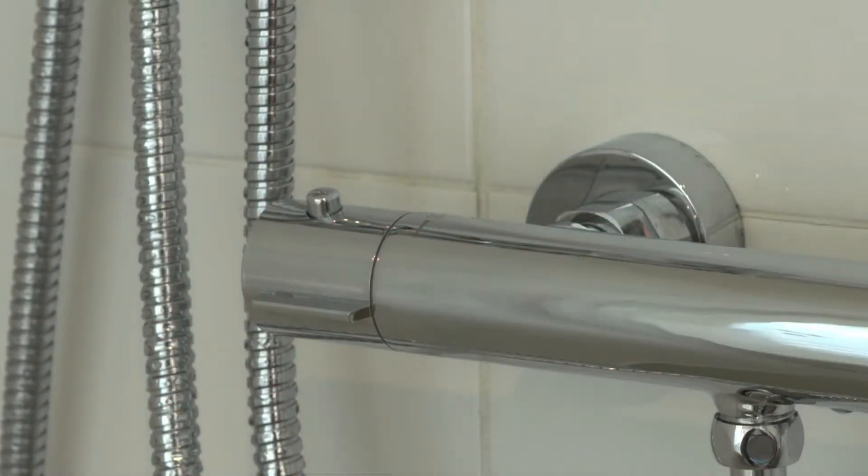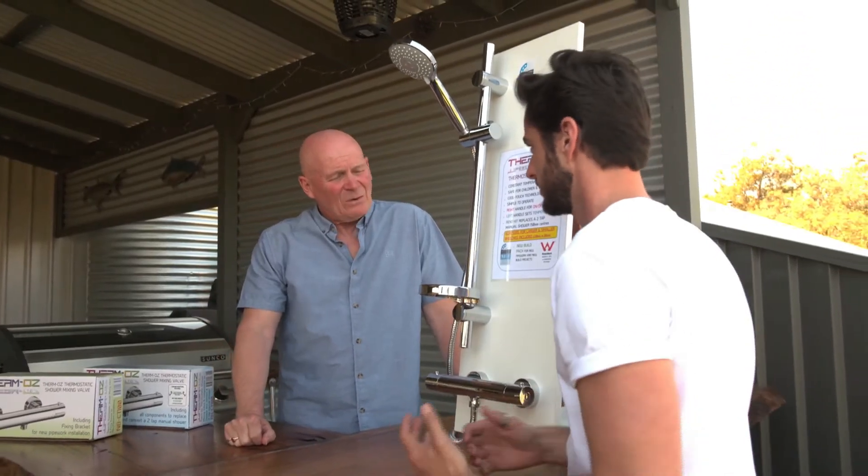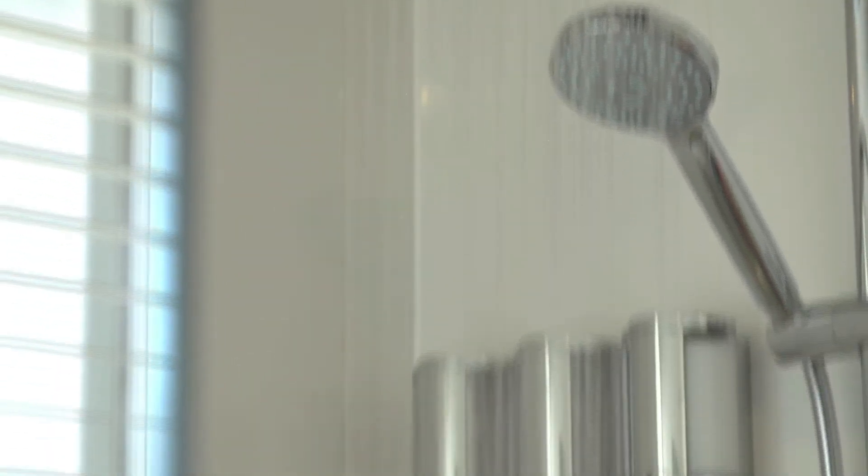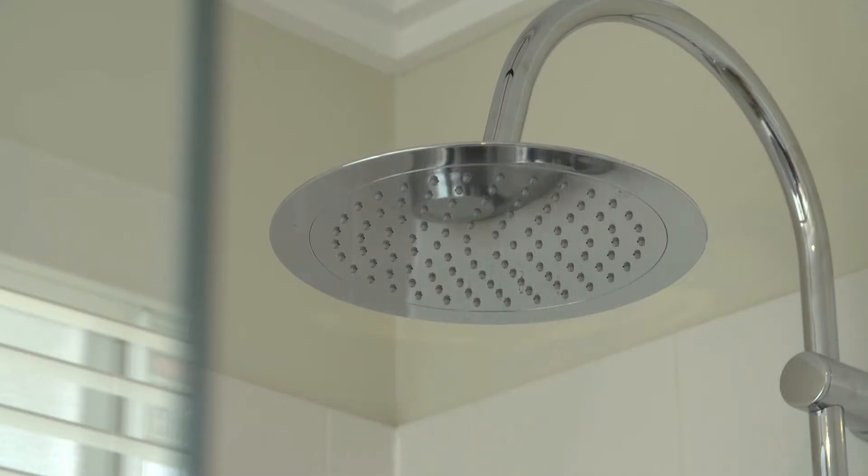So Rob, how does a thermostatic shower setup make showering safer? Well, it makes showering safer because thermostatic means it's got a constant safe temperature — it's not going to fluctuate. And the good thing about this valve as well is if the cold water supply were to fail to the property, the valve will shut off instantly, preventing any chance of scalding.